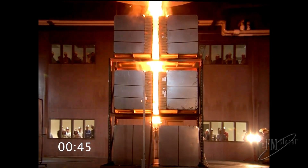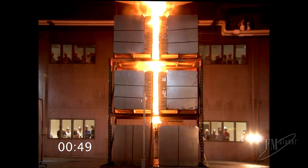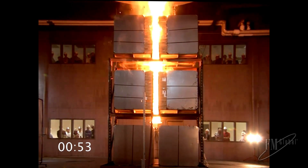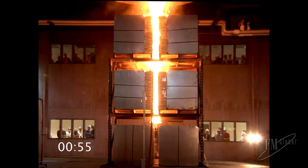44 seconds marks the theoretical operation time of a quick-response sprinkler under a 25-foot ceiling. The test continues to burn freely to monitor when the batteries become involved.